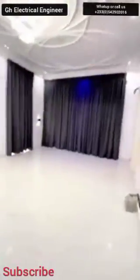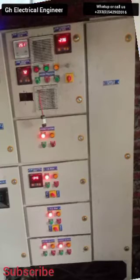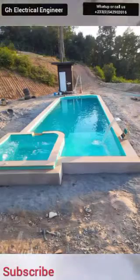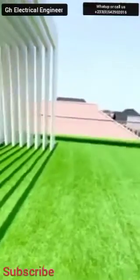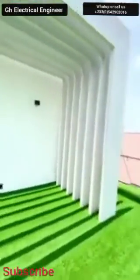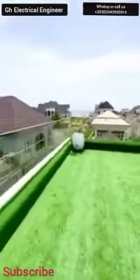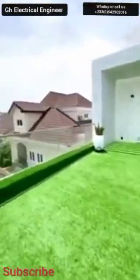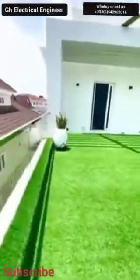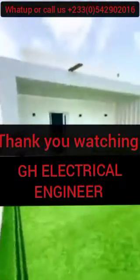Just engage yourself with Ghana GH Electrical Engineer. We handle your plumbing work, electrical work covering all electrician work, and your swimming pool. If you want to construct a swimming pool on your site, Ghana GH Electrical Engineer is good to go. When you contact us, every single thing you want — whether electrician, plumbing, or swimming pool — we are ready to make it happen. Thank you very much for watching Ghana GH. Please like and share.